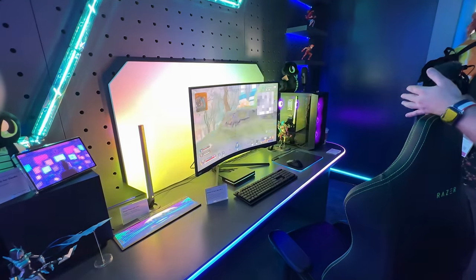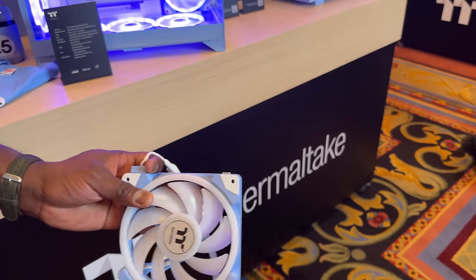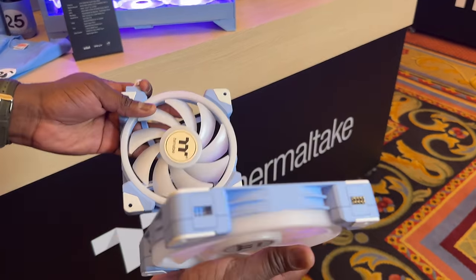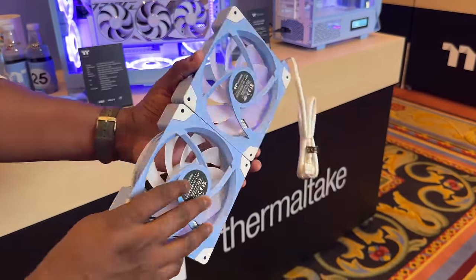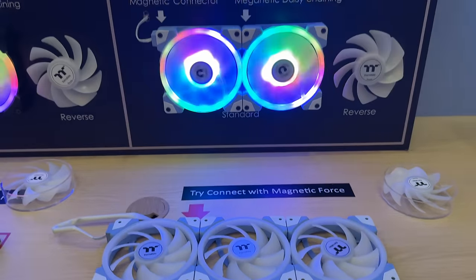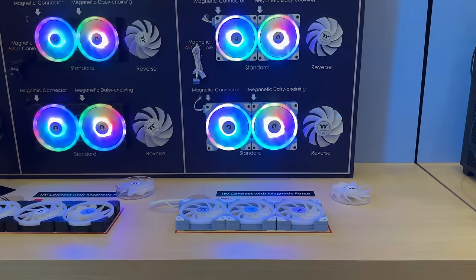Sticking to that gaming flair, Thermaltake had something pretty interesting with their SWA fans. I walked into the Thermaltake booth and found these fans — something I've been dying for for years. They magnetically attach to each other, meaning you only need one connector out because you can daisy chain your fans altogether, which means less wires in your builds and a simpler connector format. This is what I've been waiting for with PC building, and I think it will be a game changer for PC builders.